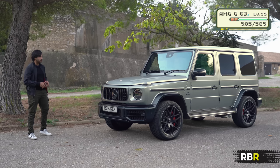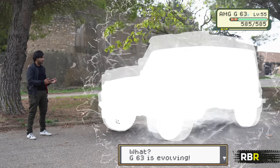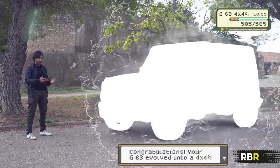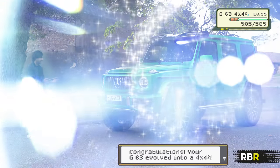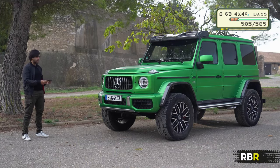I've had my G63 for a while, but it seems like it's evolving into something else. G-Pokedex, what type of G-Wagon is this?